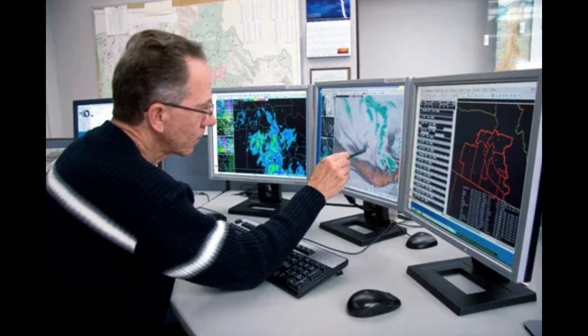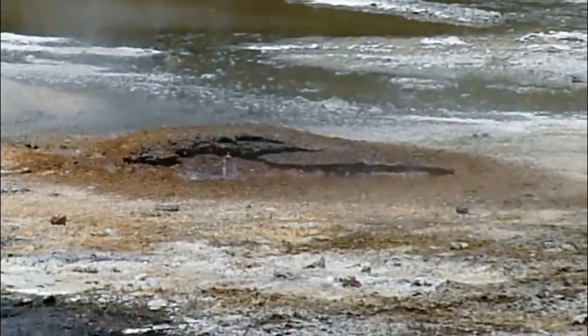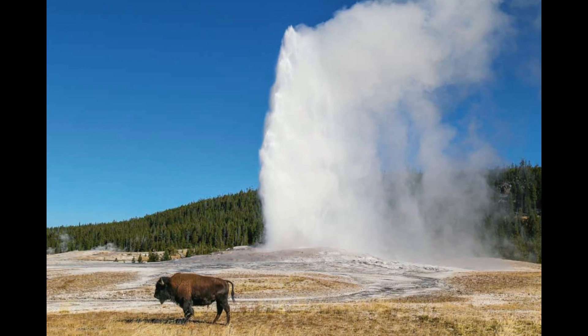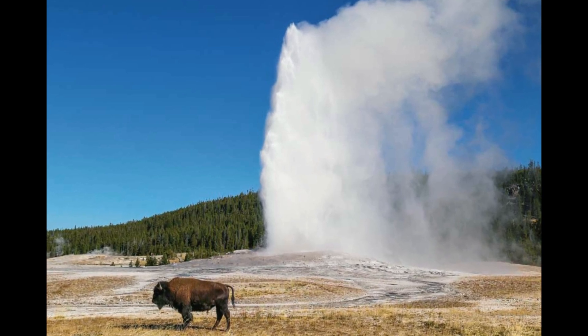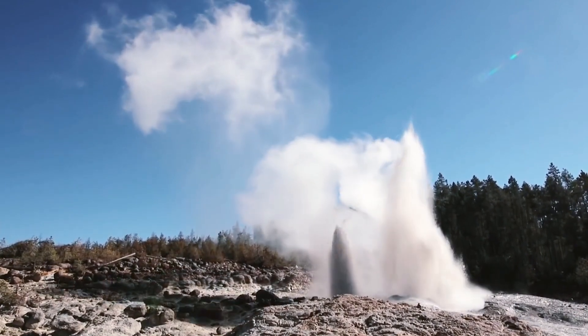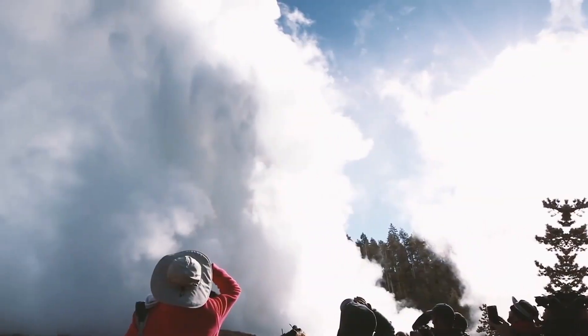The journal Geophysics Geosystems covers research on the chemistry, physics, geology, and biology of Earth and planetary processes. The study used wood partially mineralized by Steamboat Geyser to reconstruct its dormant periods and determine past causes of geyser dry spells. Steamboat is the world's tallest active geyser.